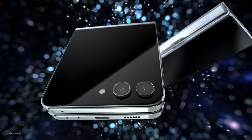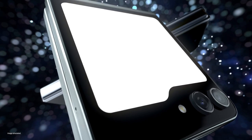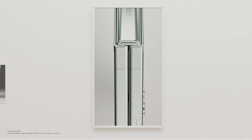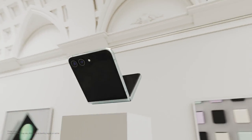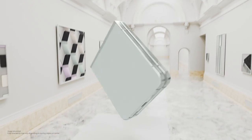Fifth-generation foldables! Galaxy Z Flip 5, you first. The compact form factor, along with its timeless color palette, has a perfect balance of style and function. Stunning — in other words, wowzer!